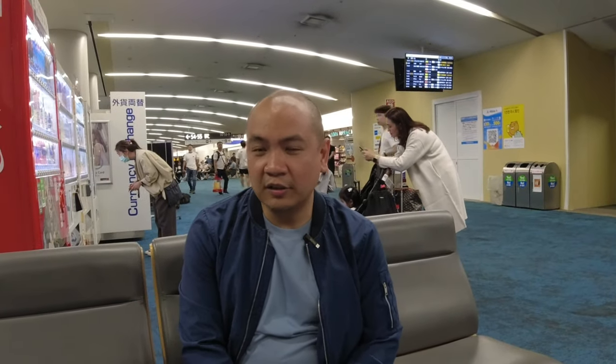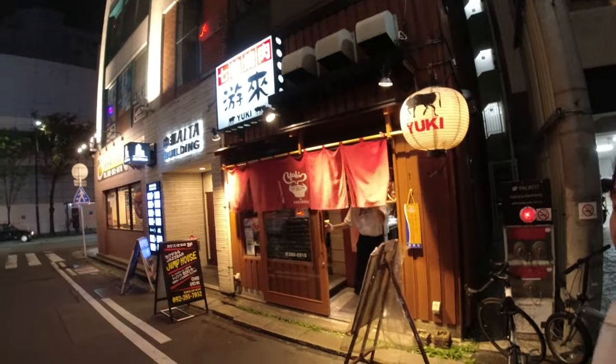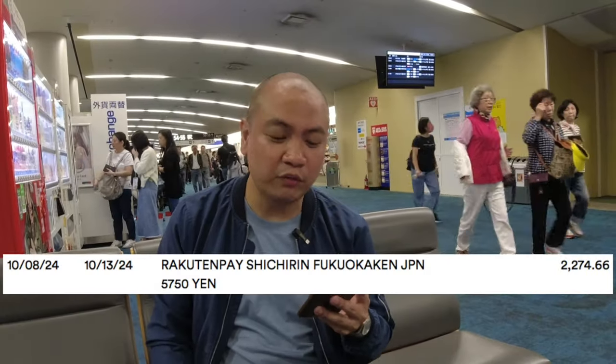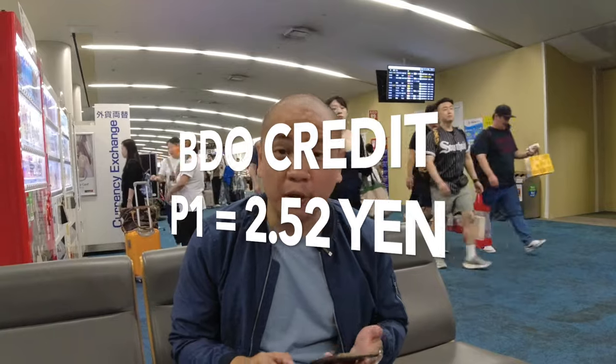It's been six nights and seven days here in Fukuoka. As promised in my intro, I've been using my GCash card versus my BPI and BDO card. I actually did this when we arrived on October 8th, so there are three transactions. For dinner, I spent 5,750 yen at Yuki Yakuniku Bar. The peso equivalent came out to 2,274 pesos. So for my BDO card, that's 1 peso equals 2.52 yen — unfortunately BDO would be at the bottom of this.